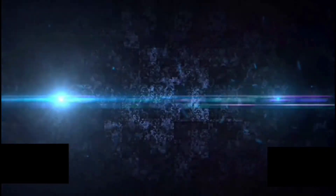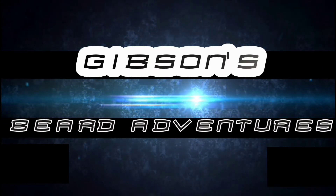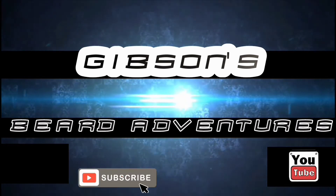What's going on guys, Duane here and welcome to Gibson's Beard Adventures! If this is your first time here and you're looking for beard product reviews, things about beard care or other beard-related topics, go ahead and smash that subscribe button and that notification bell so you don't miss out on anything. It's giveaway time — my 100 subscriber giveaway!